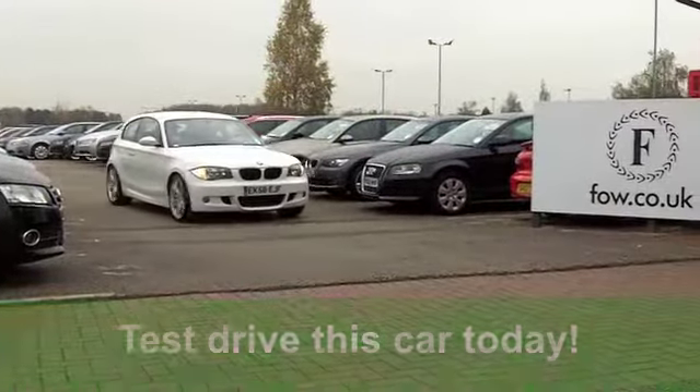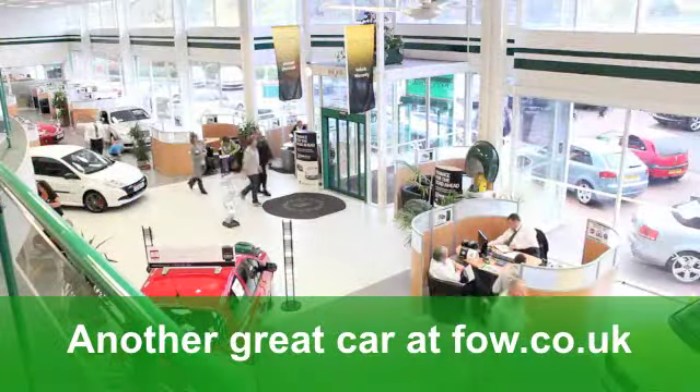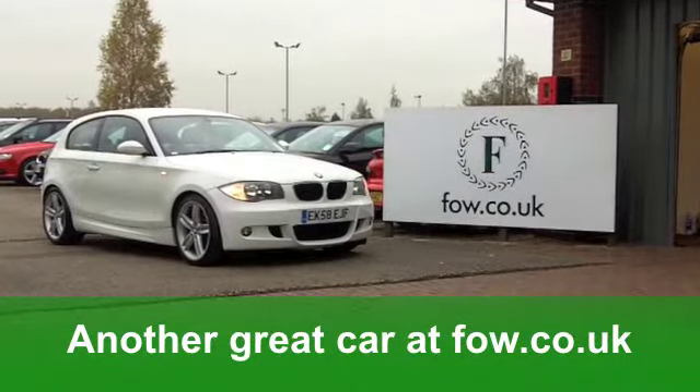As I say, engaging to drive, but you'll still get a combined 63 miles per gallon. In fact, 71 on the extra-urban, and 12 months' road tax is just £30. It's a good-looking car and it's waiting for you at Fords of Winsford.